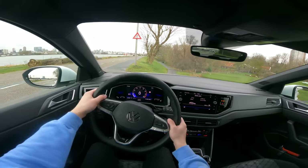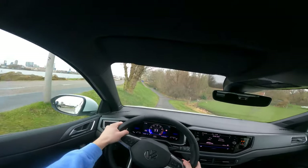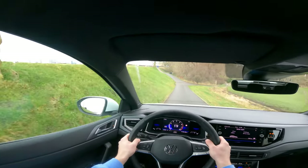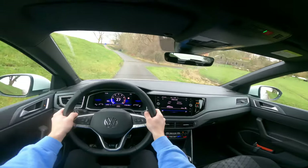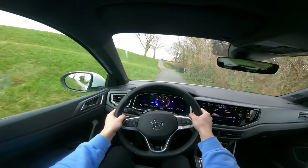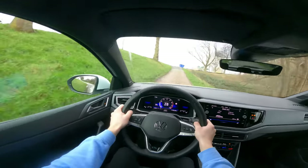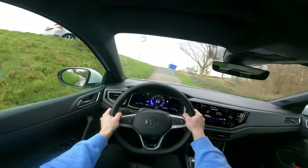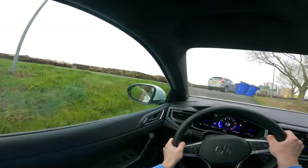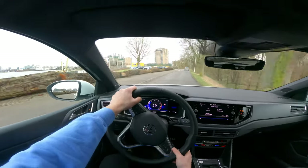We're going to drive this — it's a kind of SUV, so it should handle this easily, and it does. So that's really cool.